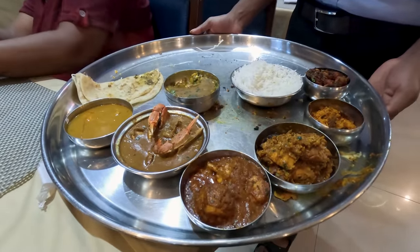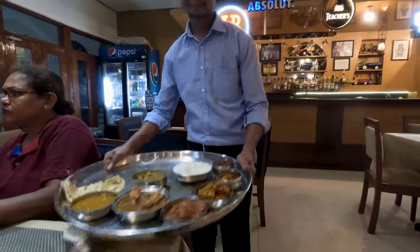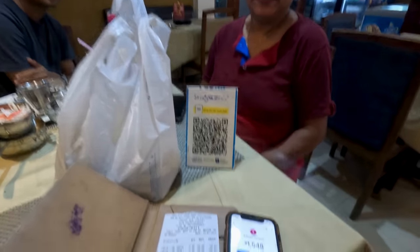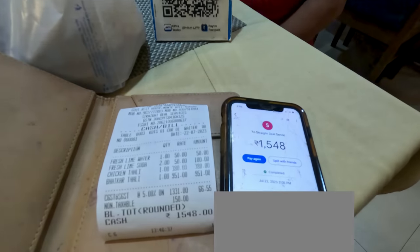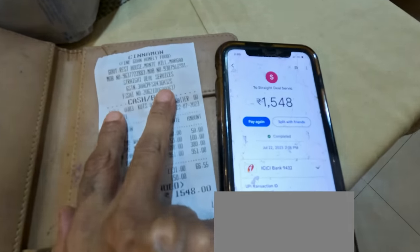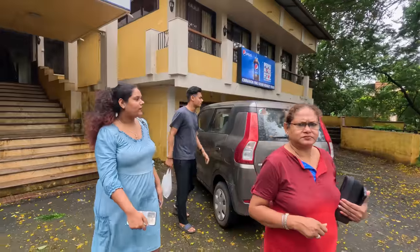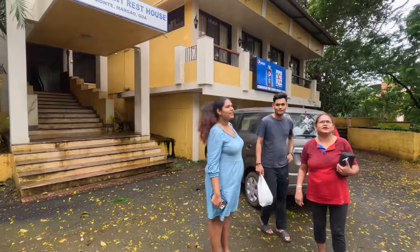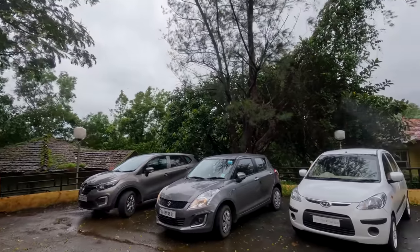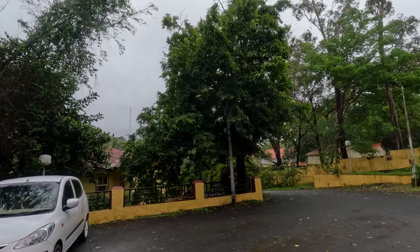Despite our best efforts, there's some left, but we won't waste it — we'll pack it. We are showing the bill at Cinnamon, duly paid by us, as a reply to those who say we take money to eat. Back outside, the green environs of Margao's beautiful Monty Hill put us in the mood for a long siesta. But first, we'll have spicy ice cream in Fatorda — we'll share that video with you very soon.